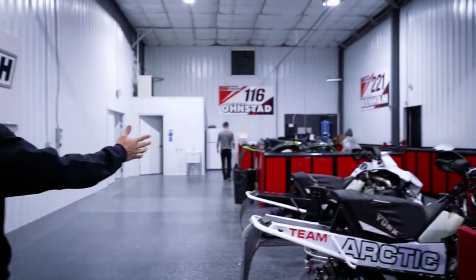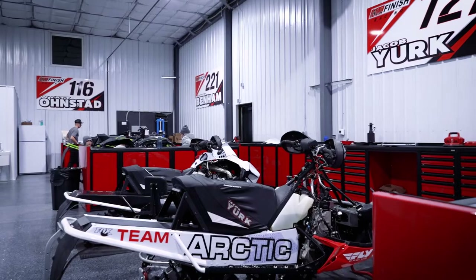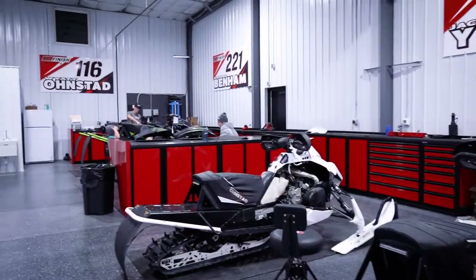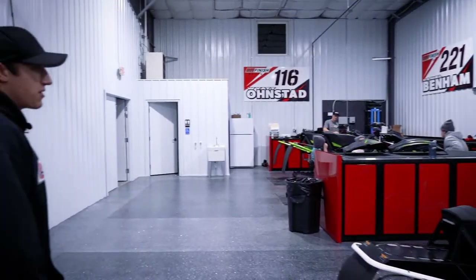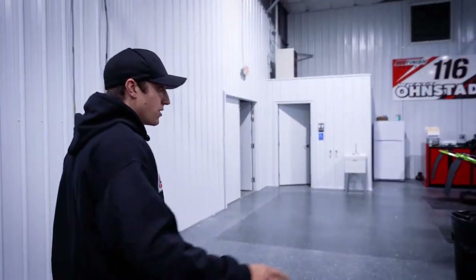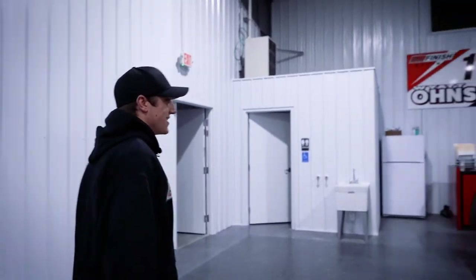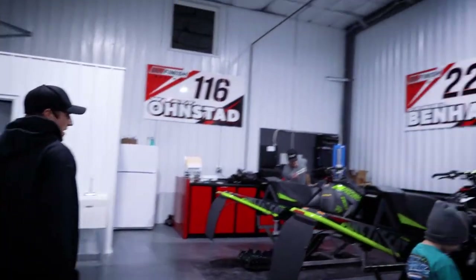This is my section here. And Venom's on the end and then Wyatt too. We got the race shop together pretty quick with some new toolboxes and everything, and the mechanics have been working in here and they're liking it a lot. This is the teammates.